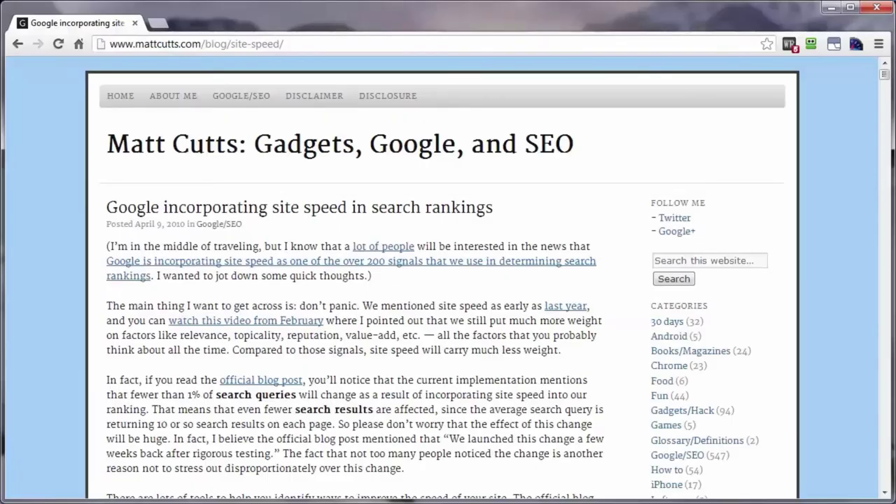Whether your site is a dynamic site like a WordPress site or a single page site with lots of images and videos on it, the time that it takes for your website to load in your visitor's browser is very important for at least a couple of reasons.